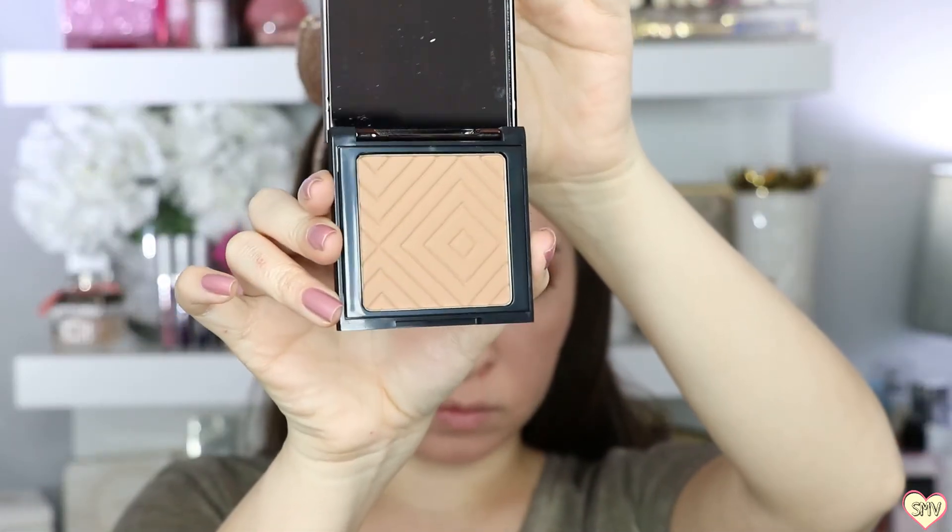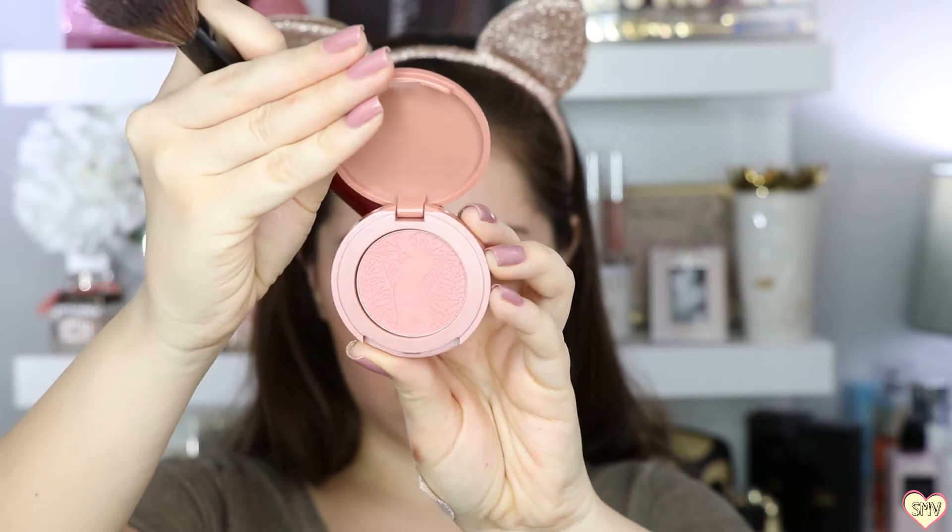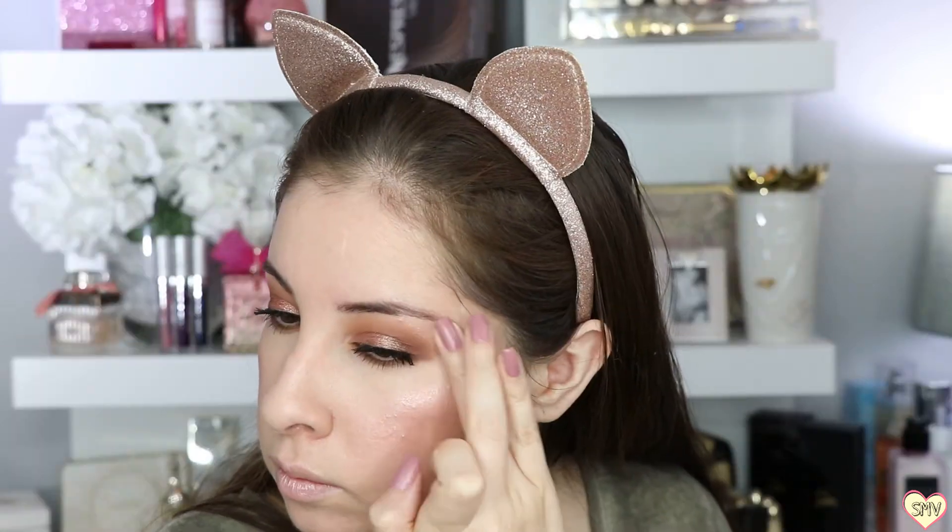Here we have the bronzer Sunkist from the In The Nude Collection from Makeup Geek — it's such a gorgeous shade and you can definitely build it up. And here we have the highlighter Luster from Makeup Geek's In The Nude Collection.